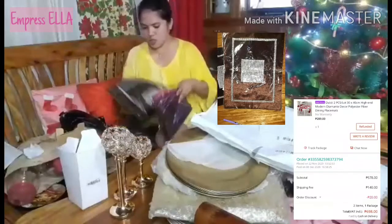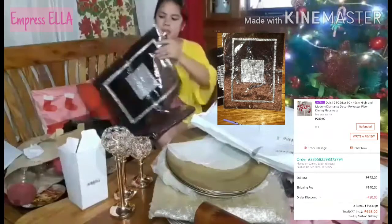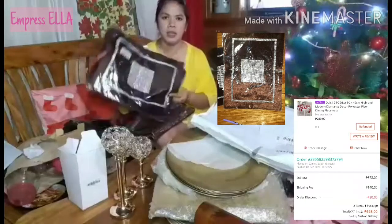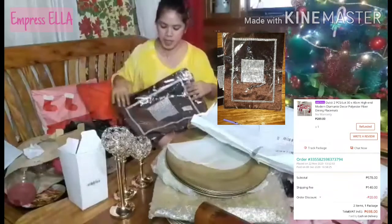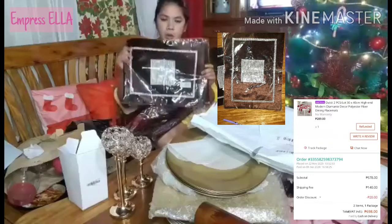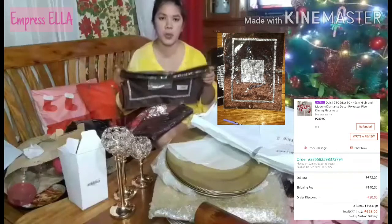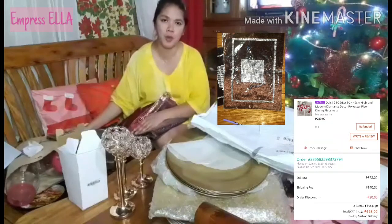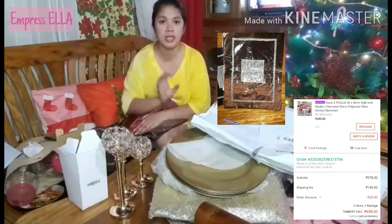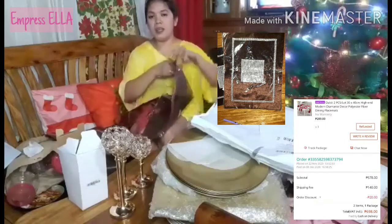I got this from Lazada — four pieces of place mat, cloth material. However, I ordered a natural color but the seller sent me a brown one instead, and I was super disappointed because my motif and tablescaping theme was something like this.